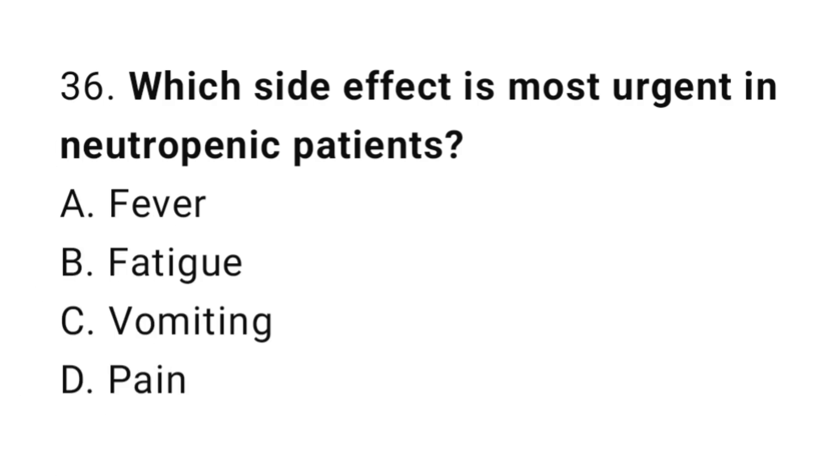Question number 36. Which side effect is most urgent in neutropenic patients? The correct answer is A. Fever.